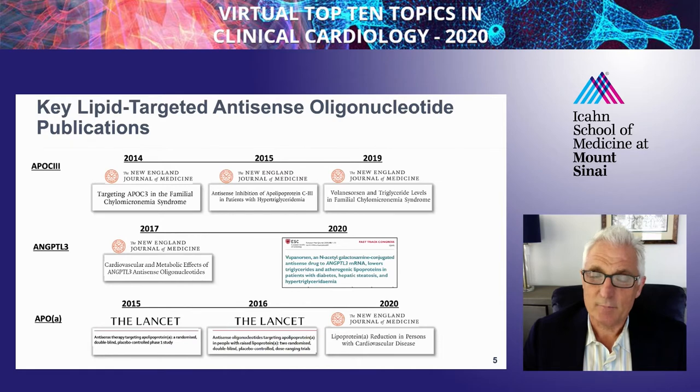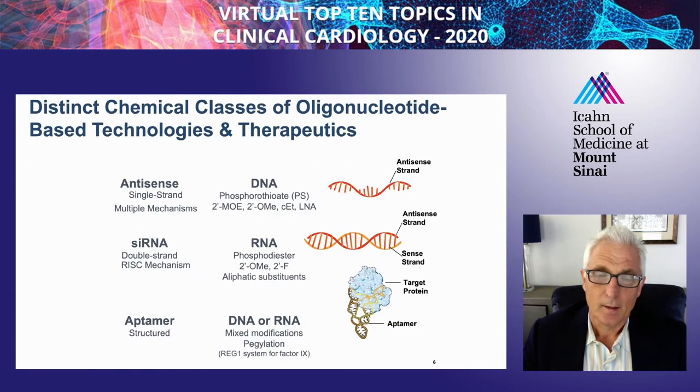This is an area that's been rapidly growing. As you can see from this slide, there's been several key lipid-targeted antisense oligonucleotide publications since 2014 in some of the top journals in cardiovascular medicine. When we talk about RNA therapeutics, there are really three classes, and today we're going to focus mostly on antisense technology.